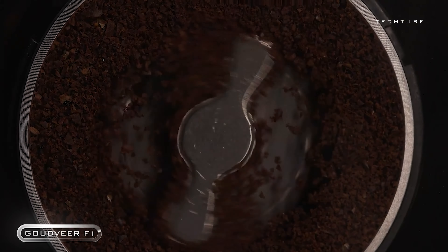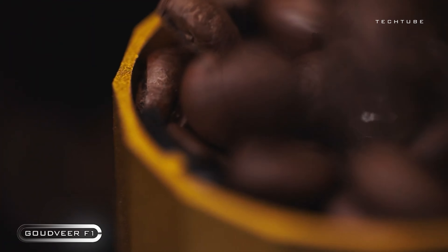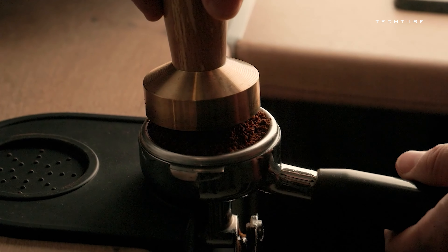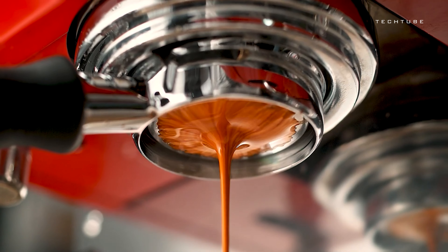Meet your coffee's new best friend. This little genius is your on-the-go barista, grinding out perfection wherever you are. With its patented burr grinder, your coffee beans get VIP treatment. And with 100 grind levels, you're the boss of your brew.